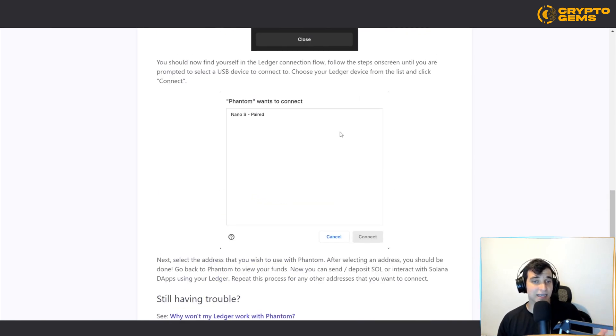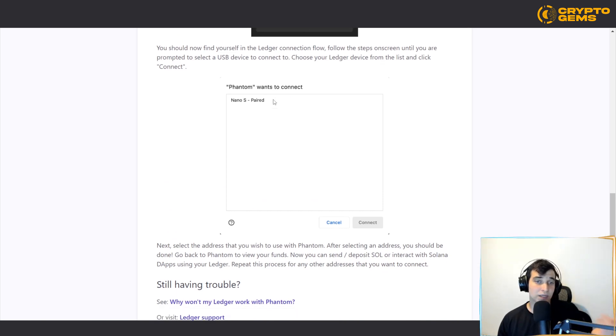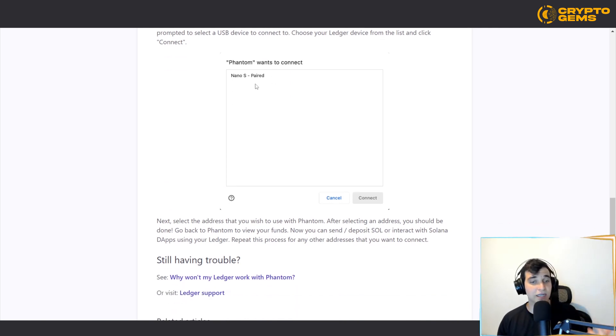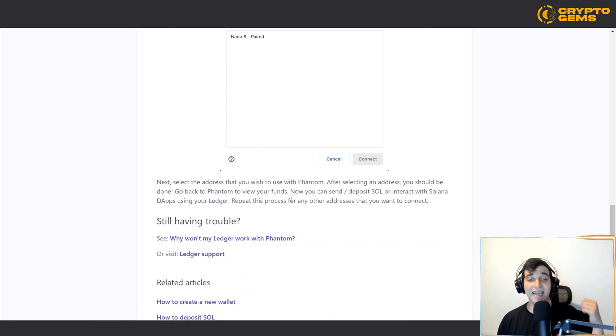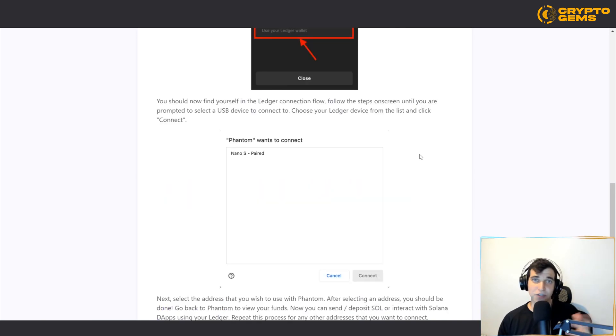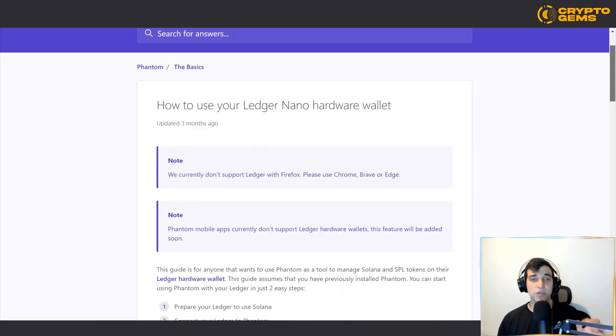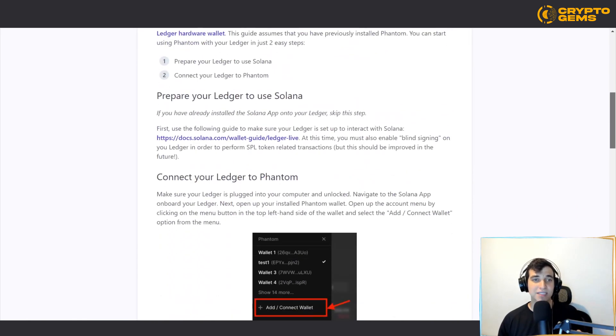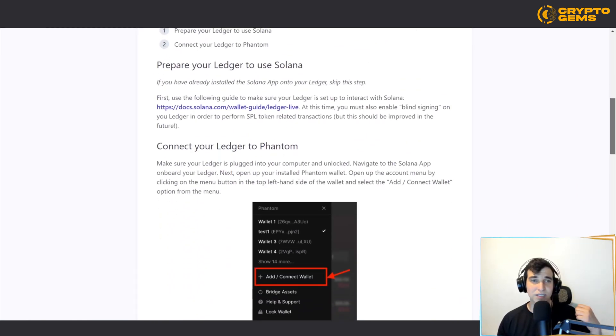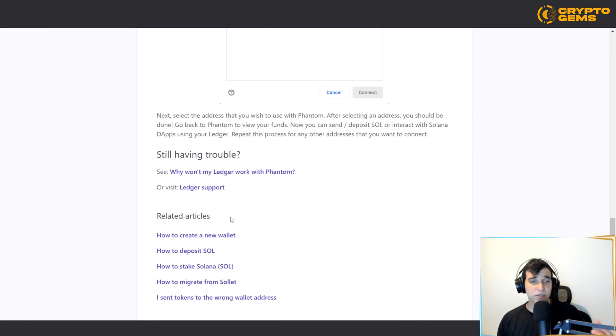After clicking 'Add or Connect a Wallet,' you can connect your hardware wallet — this works with the Nano S and is very simple. All you need to do is select the address you wish to use with Phantom, and after selecting it, congrats — you've succeeded. Make sure to follow the instructions precisely and slowly so you do it correctly and don't waste time having to redo it.